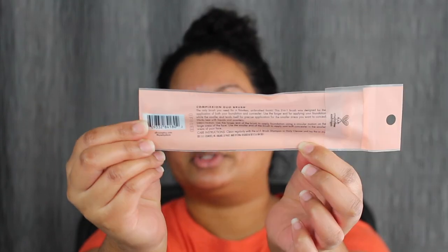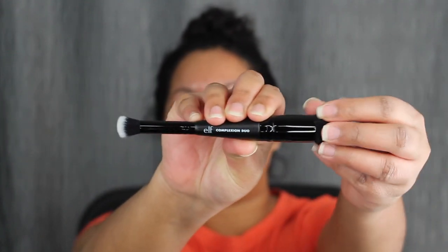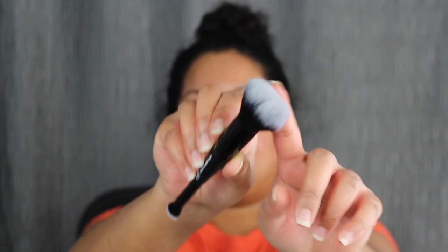I will be applying this on my bare skin — no moisturizer, no primer, nothing. The first time we tested out the CC Cream I forgot to try it out with the Complexion Duo Brush. I purchased this on their website — it retails for $8. It's a 2-in-1 brush designed for the application of foundation and concealer, creates a flawless airbrush look, and it's the only tool you'll need to apply the Camo CC Foundation and Camo CC Concealer. Ideal for use with liquids and powder, synthetic and vegan bristles. The bristles do feel very soft.